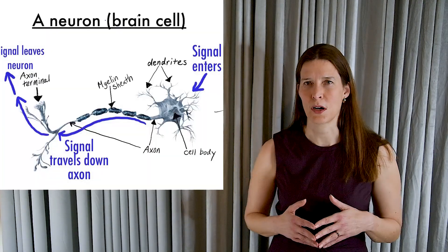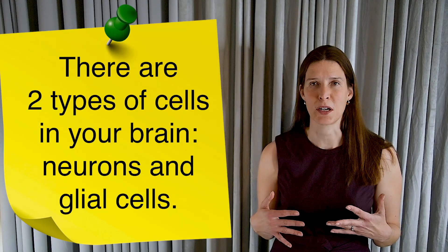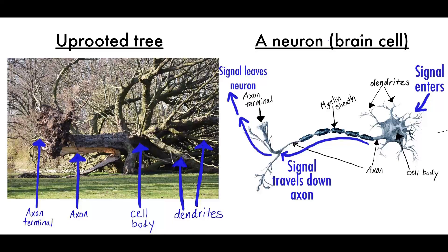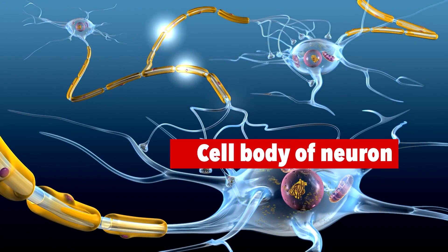So what is a neuron? There are two types of cells in your brain: neurons, which carry signals, and glia, which are supporting cells. They are packed into your three-pound brain like trees in a dense forest. Each individual neuron consists of a cell body, axon, and dendrites. The cell body contains DNA. The axon transmits an action potential to another neuron, much like a cable carries an electrical signal. The dendrites receive signals from other neurons.